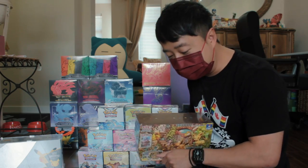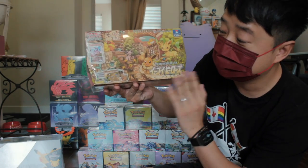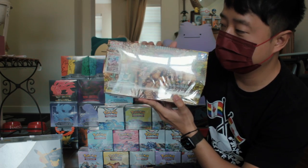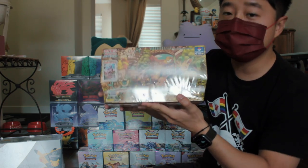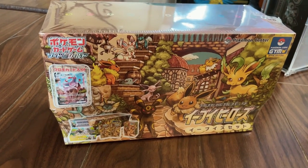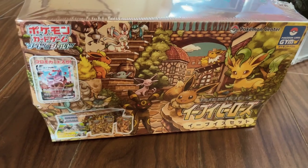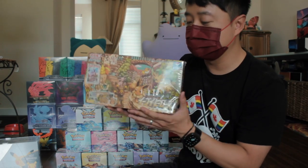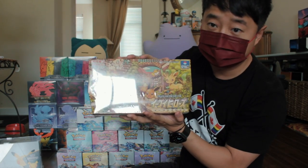One collection that I love is this Eevee Gym Hero Elite Trainer Box. This is an exclusive ETB at Japan by the Pokemon Center, and you can't buy it anywhere else. This is such a nice product because, as you all know, Eevee collections are just as popular as Charizard nowadays. I believe this box goes for over $1,200 right now — when I first bought it, it was about $300 on eBay. Over time it became $1,200, but I just love having this in my display.